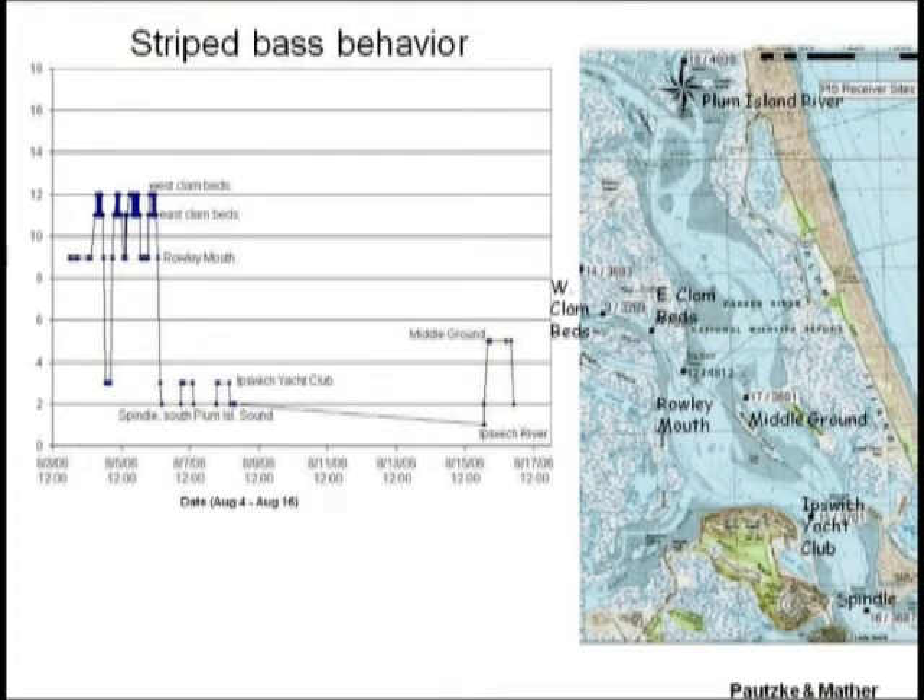Here is one example of a trajectory of an individual fish. On the x-axis you see time, and on the y-axis you see site numbers. The fish stays in certain areas, moving back and forth, and then will make a long-distance move to other locations. The fish started at the Rowley Mouth, moved into the Rowley River at the clam beds, worked those back and forth, then made a long-distance trajectory down to the spindle at the mouth of Plum Island Sound, cruised back and forth, was seen at the Yacht Club, then went out to the mouth of the Ipswich River, and back up to middle ground.